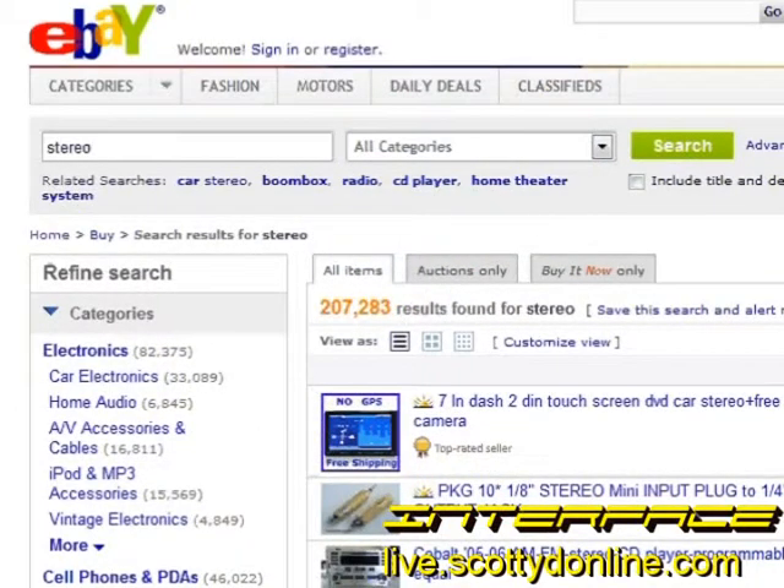Greetings. JC here for Interface. Today we're going to talk about buying used equipment — what to look for and what to avoid. I'm on eBay's main page right now and as you can see I did a search for stereo and got 207,283 results. Chances are that particular component or part you're looking for is in here. I'm going to show you how to find it and get your money's worth.